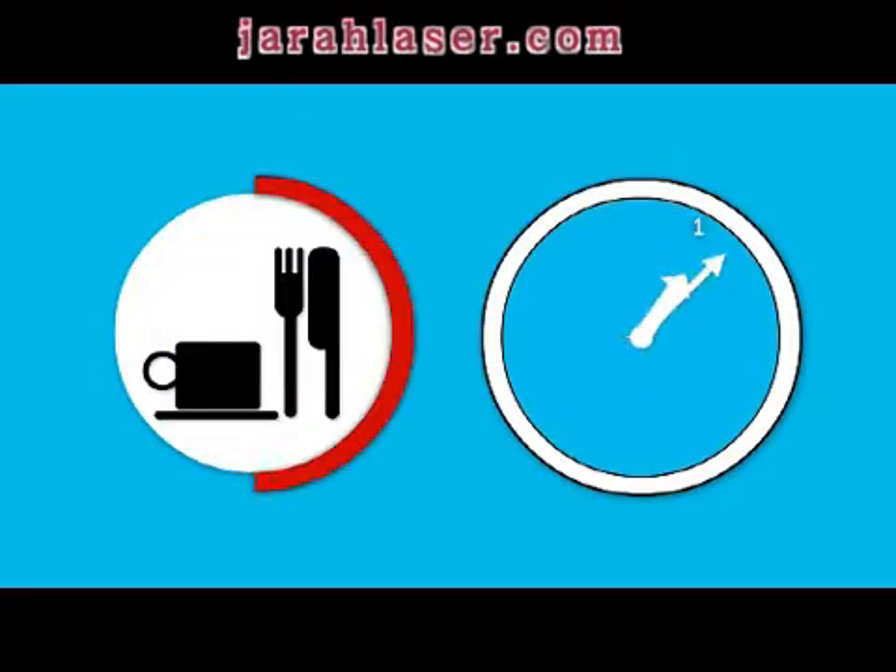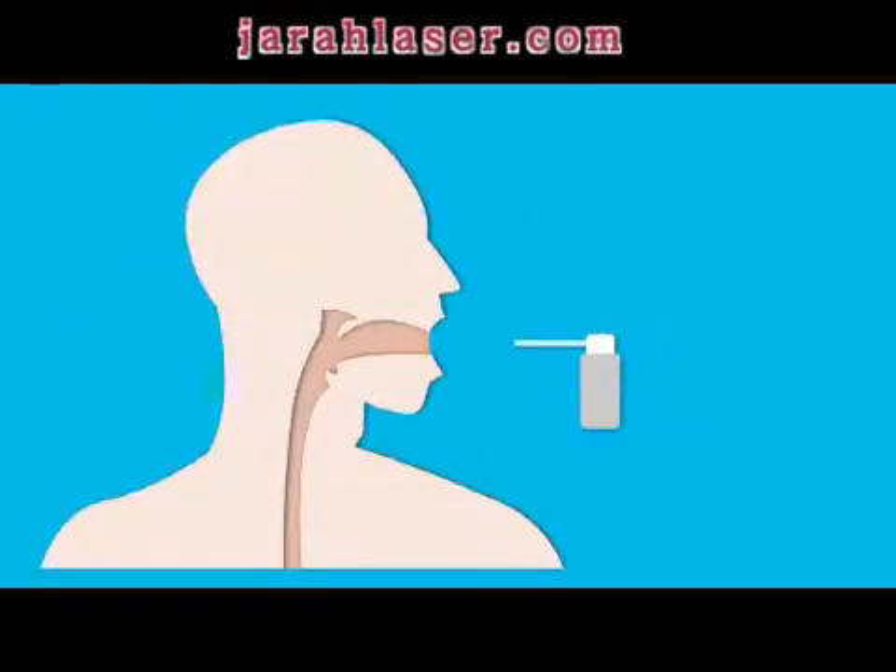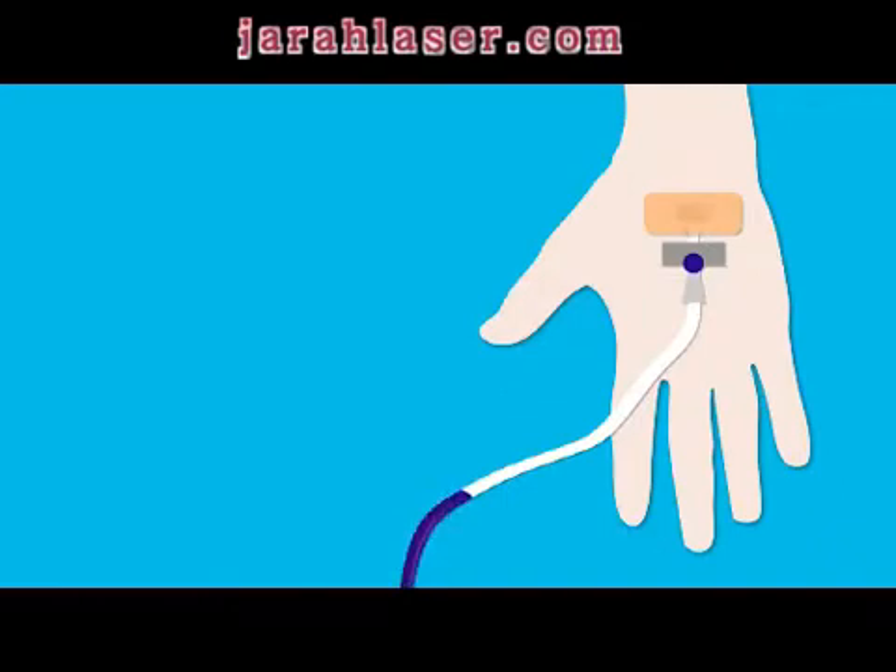On the day of the test, you should not eat or drink for six hours beforehand. Just before the test, your doctor will spray the back of your throat to numb it, or give you a sedative which will make you forget having the test.